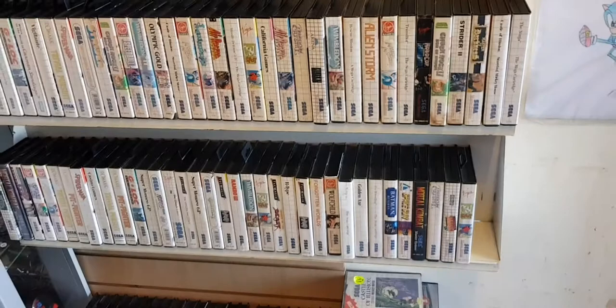Hey guys, I just got back from a road trip up to Morecambe to go and visit Lee's Games, which is a retro gaming shop in Morecambe. I just nipped up there to pick up some Master System stuff that I'd seen the guy had shared on Facebook. He's a really nice bloke and he said he didn't mind if I took a quick video, which I'm going to share with you now, so check it out.